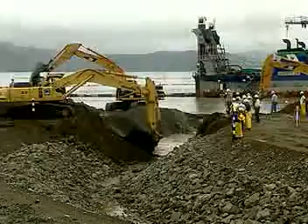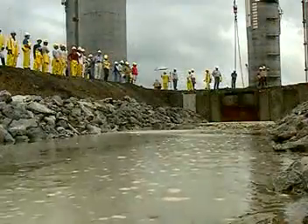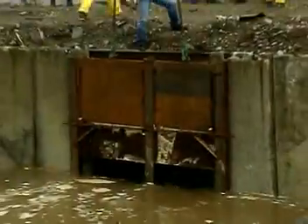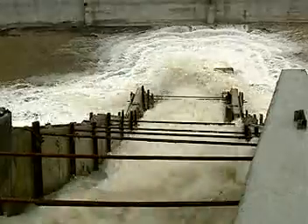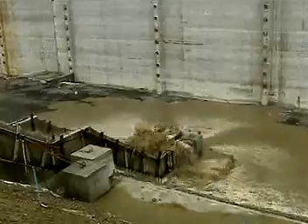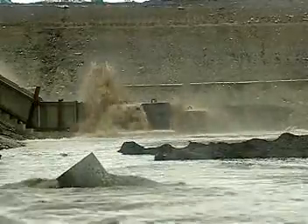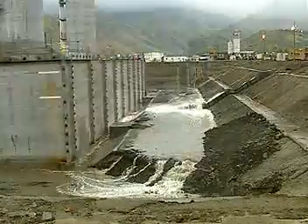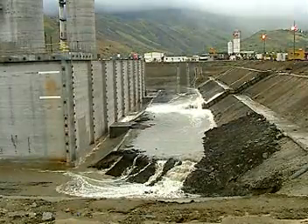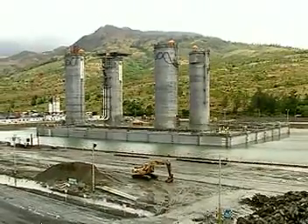Excavators then breached the entrance trench wall, allowing seawater to come up the channel to the sluice gates. Finally, the sluice gates were opened. Flooding began as water flowed into the basin where the floor was 11 meters below sea level. Over the next 36 hours, some 300,000 cubic meters of seawater filled the basin, which would allow the CGS to float with around half a meter clearance from the basin floor.